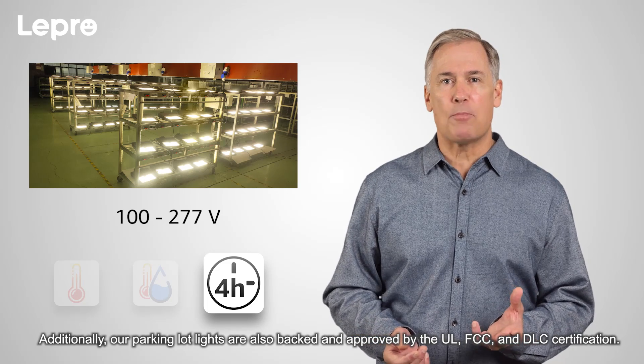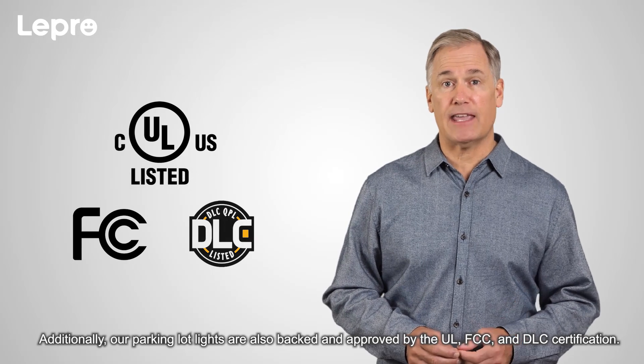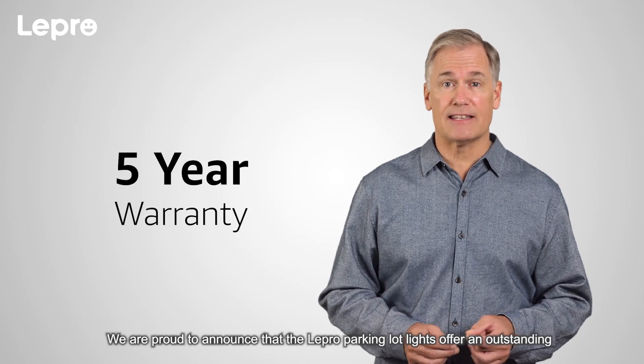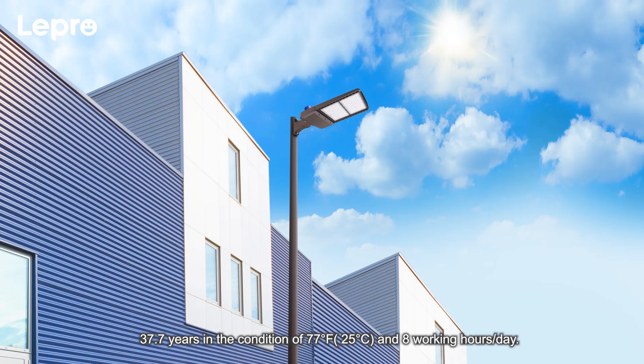Additionally, our parking lot lights are backed and approved by UL, FCC, and DLC certification. We are proud to announce that the Lepro parking lot lights offer an outstanding five-year warranty, even under 104 degrees Fahrenheit ambient temperature. The expected lifetime of these lights can even go up to 37.7 years in the condition of 77 degrees Fahrenheit and eight working hours per day.